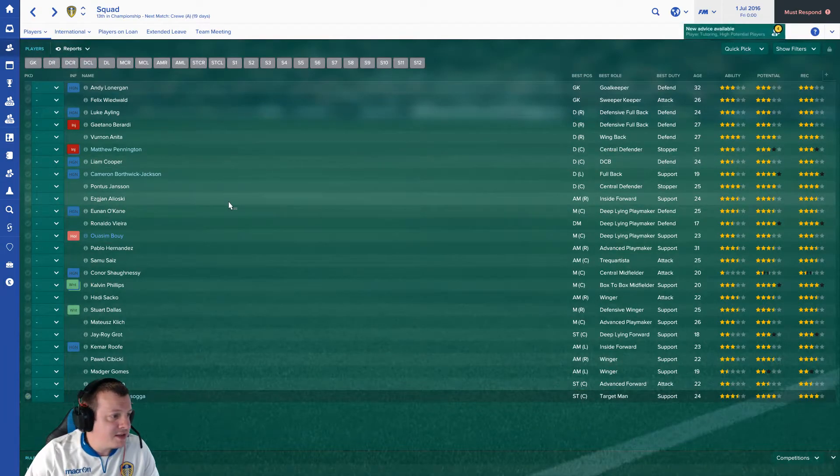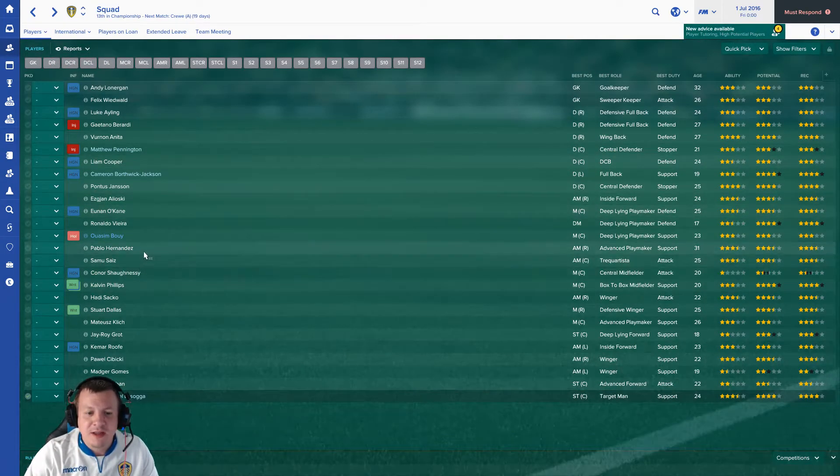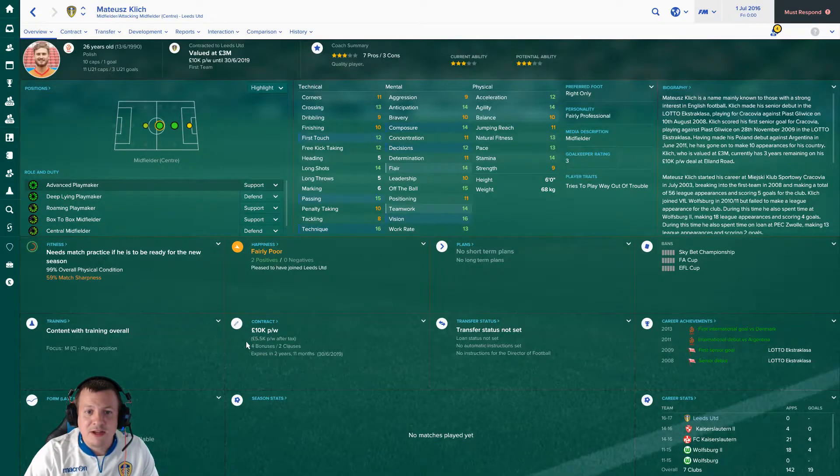Next is Mateusz Klich - I think it's pronounced Klich. Poland international, a decent signing. He's joined from SC Twente for 1.53 million according to the website. Good at passing, technique and vision are very good. Not the best at tackling so he's more of an attacking player. He's pretty well-rounded otherwise - it's just the defensive side of his game. In an attacking sense, going forward and creating chances, he looks pretty good.